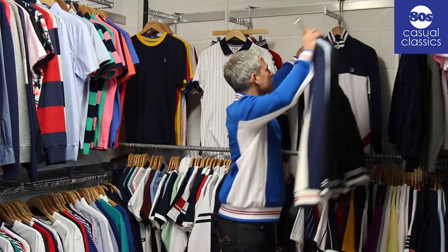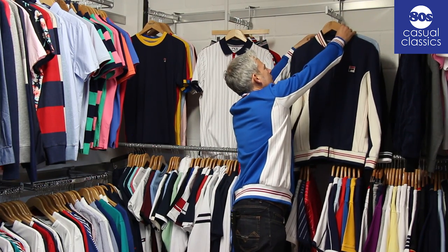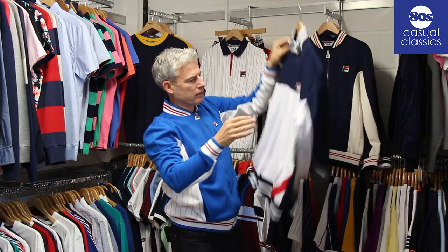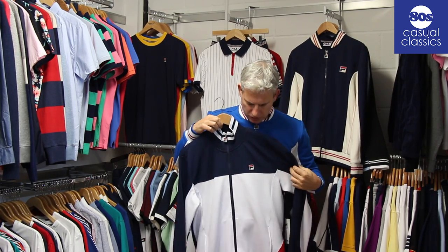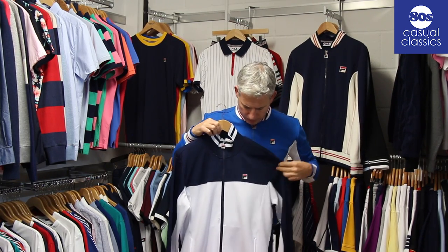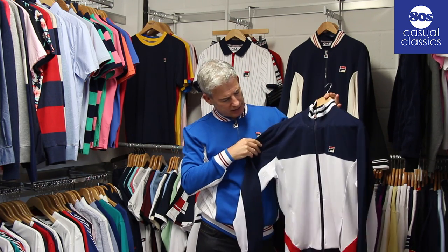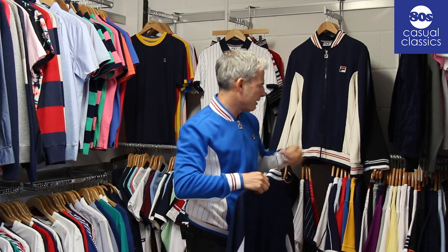Another track top for the season making a comeback is the Tiebreaker. Back in the day there was a style with a Borg collar, but it was remade with the proper funnel neck, so it's like an original with just an added funnel - that's the Tiebreaker.